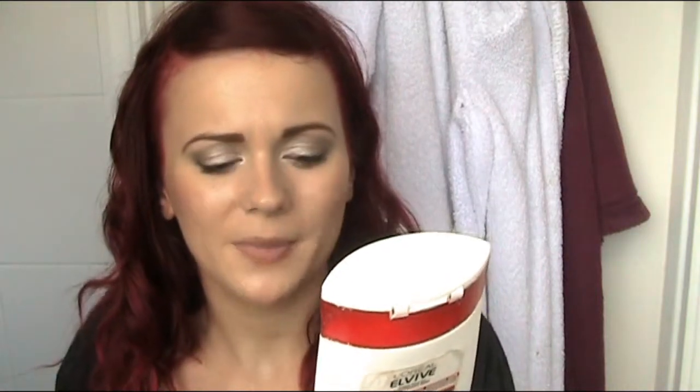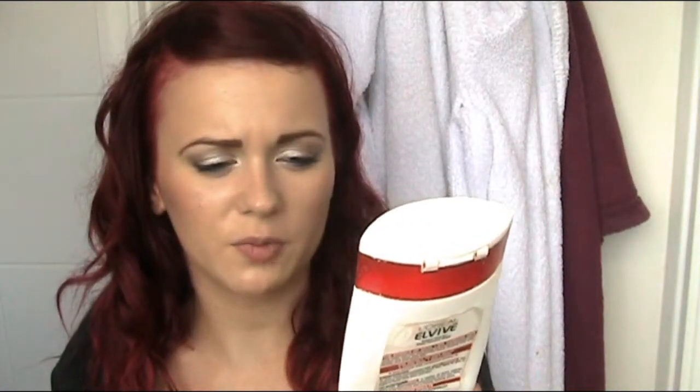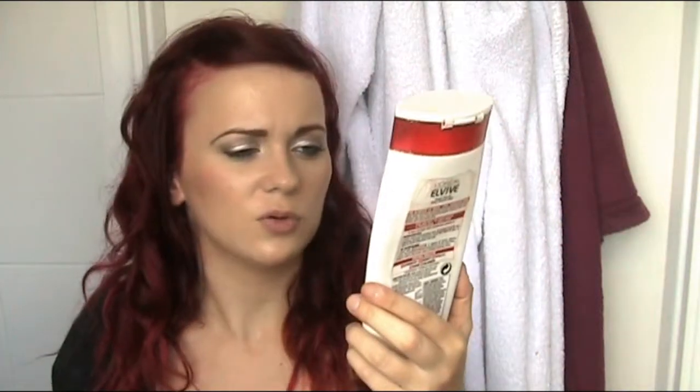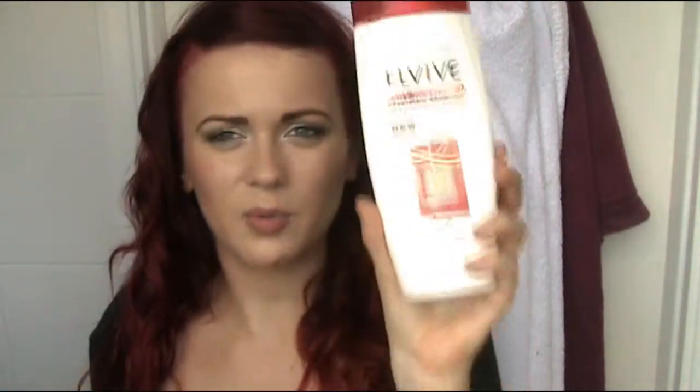I wouldn't say shampoos really make that much of a difference in terms of silkiness and shine — that's just how I personally feel. But this was okay and it did get rid of hairspray in my fringe, oils from the gym, and all the dirt basically. It didn't strip my hair too much of its natural oils. It did the job and was okay. I probably would buy it again but at the moment I'd rather try something I really like and can feel a real difference from.